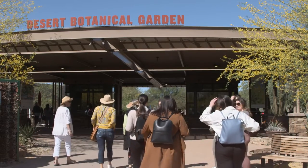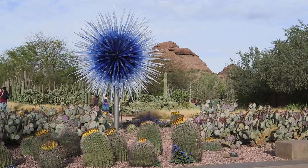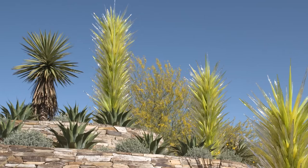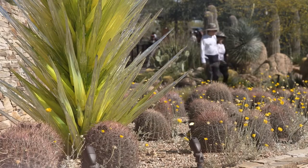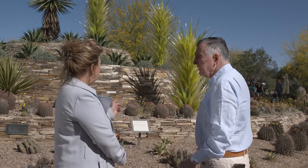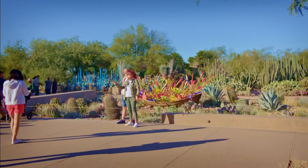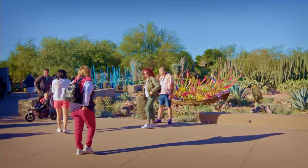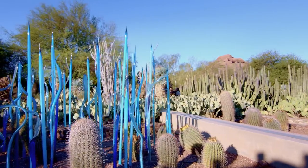30 minutes south of Wright's home is Phoenix's Desert Botanical Garden, where Chihuly's desert interpretations were first displayed in 2008. Elaine McGinn is director of experience at the Botanical Garden, which collaborated with Taliesin West on the Chihuly in the Desert exhibition, currently on display at both locations.